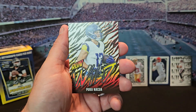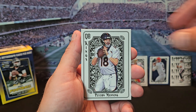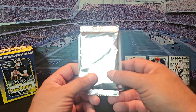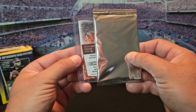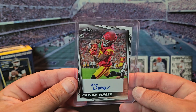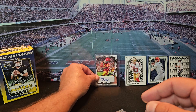We got a Run Wild Puka Nacua and a Barry Sanders — all-time favorite running back. Got Peyton Manning, Jalen Daniels, and Xavier Worthy. We're gonna have to use this to cover up this auto. Wide receiver Dorian Singer — I feel like I've heard that name. Looks like USC, so Caleb Williams was probably throwing to him.